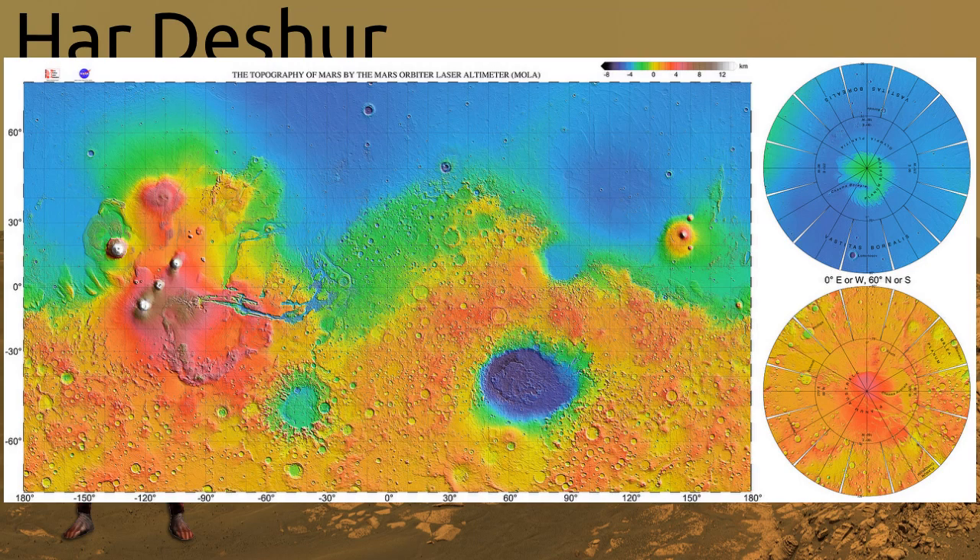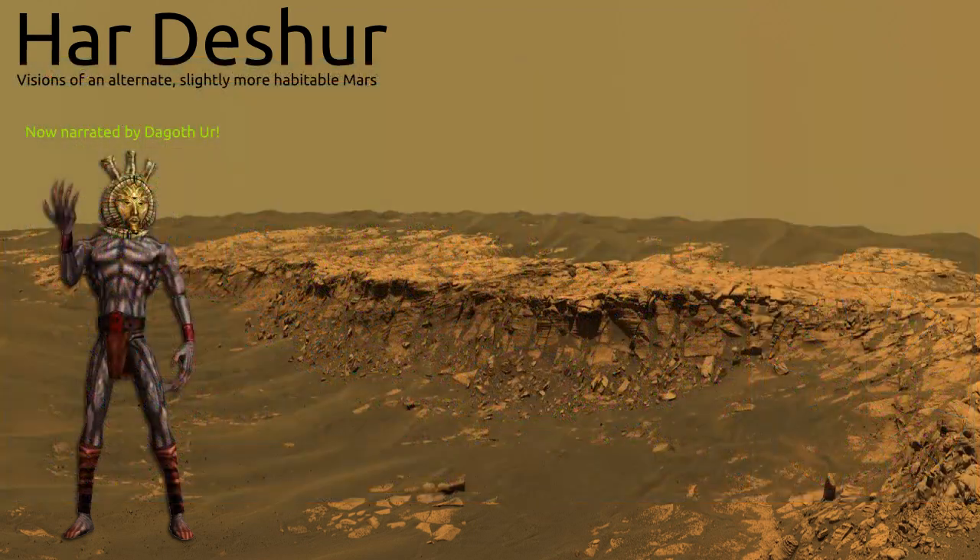Ironically, the highest point on Mars, the titanic shield volcano Olympus Mons, lies in the northern hemisphere, while the lowest point, the Hellas Basin, lies in the south. There is good reason to believe that most of the lower northern hemisphere was once the basin of an ancient ocean, hence the many sedimentary layers found here and the fossil deltas and estuaries that can be found at the north-south boundary. The remnants of this ocean now lie beneath the surface in the form of massive fields of permafrost ice around the polar circles. Mars stopped having plate tectonics very early in its history, with features like Valles Marineris being the last remnants of such processes.